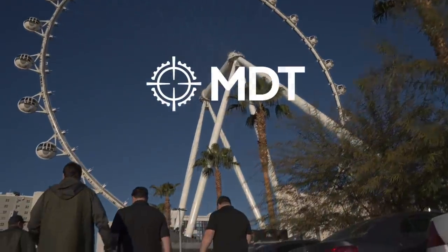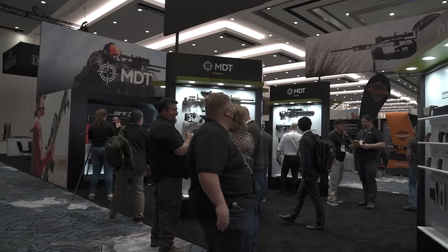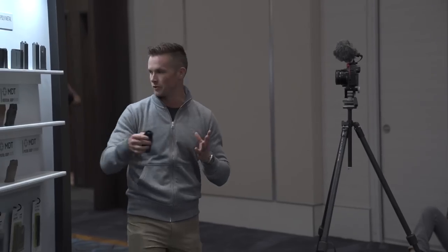Welcome to the 2022 MDT Shot Show booth. We've been having a great week down here in Vegas. I was able to get down here a few days early, get all the guns assembled down in Phoenix, and we drove up over the weekend. We met up with the installers and had everything ready to go for Tuesday morning. I'm going to pass it off to Josh, one of our engineers, to show you all the new products we have coming out for 2022.